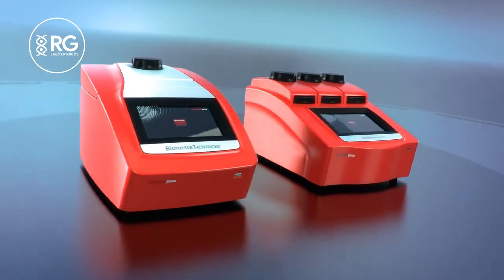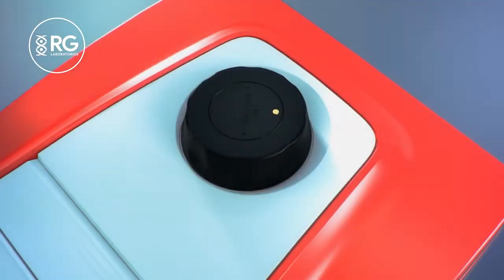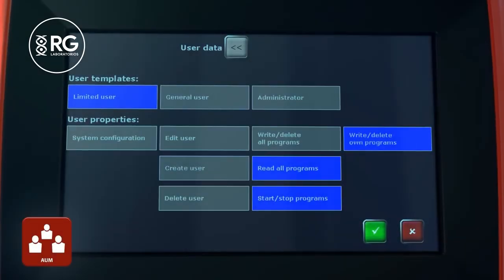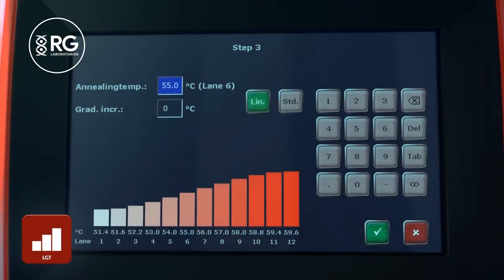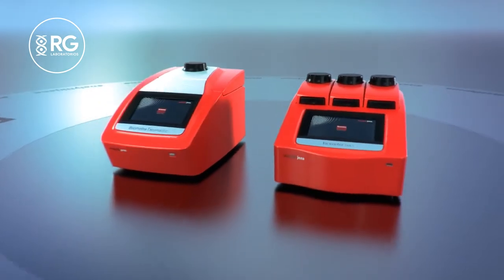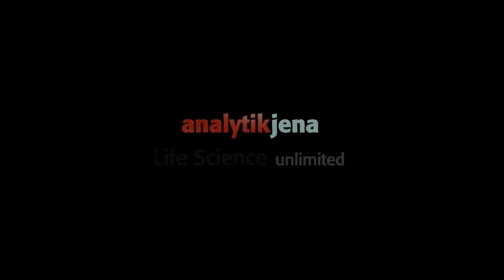TASK technology for annealing temperature, high-performance smart lid, protocol wizard, advanced user management, user-specific quick start, linear gradient tool, three independent sample blocks. Biometra T-Advanced and Biometra Trio — the thermal cycler for highest demands.